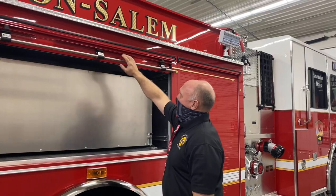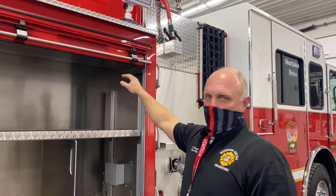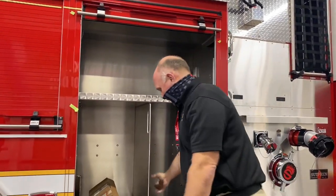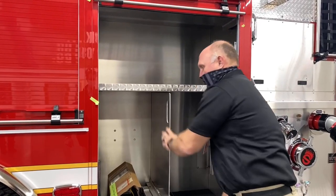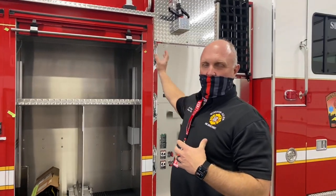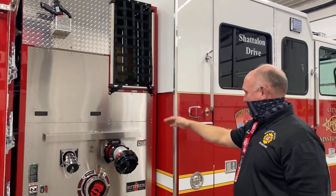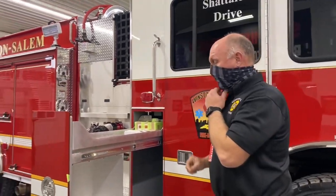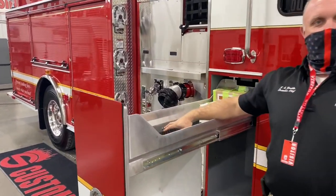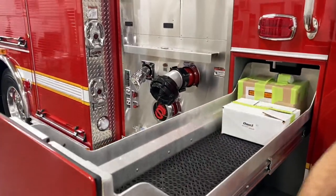The front compartment on the right side is what we call our dirty compartment — the air packs will be mounted on this side, because as we talked about before, it's a clean cab and all the air packs will be mounted outside of the cab. Here's the other transverse compartment. We'll have two different sets of flashlights: tools used for fires, and flashlights used for medical calls — those will be mounted here, along with room for turnout gear, whatever the firefighter sees fit.